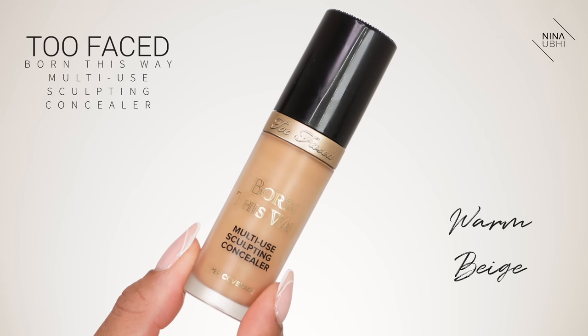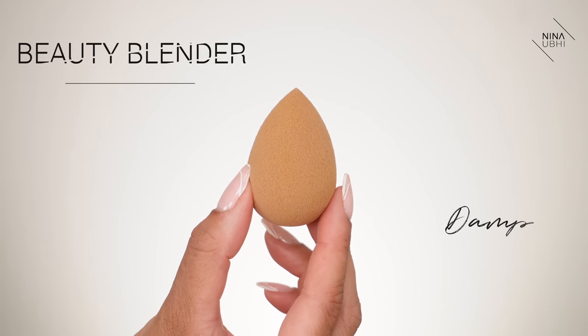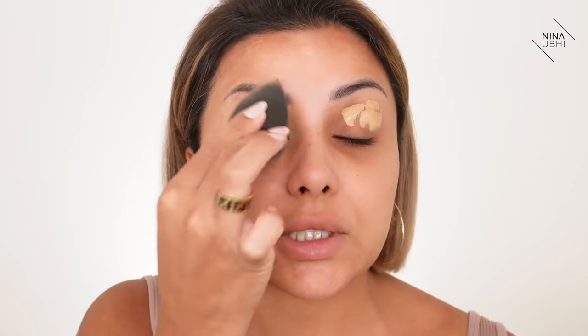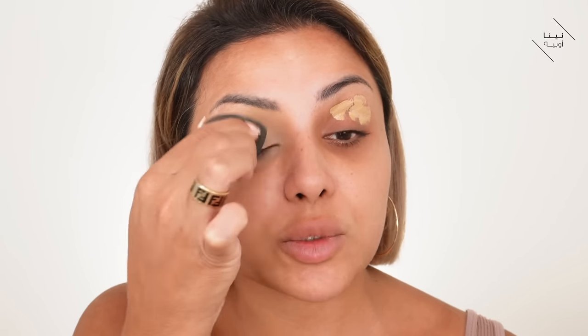Moving on, we're going to apply our concealer. I've recently been loving this one — the Too Faced Born This Way Multi-Use Sculpting Concealer in Warm Beige. I started using it because I needed a slightly warmer shade since I'm super tanned, and I'm really impressed with it. Now we're applying a little bit of this to the eye area and buffing it in. The eye area really comes down to how you prep — whether you use a primer or concealer like me. We're going to move through this pretty fast.